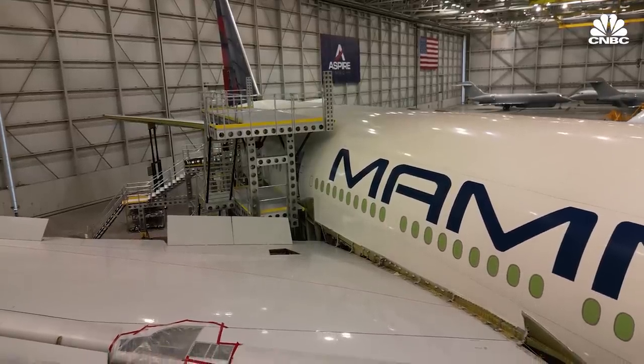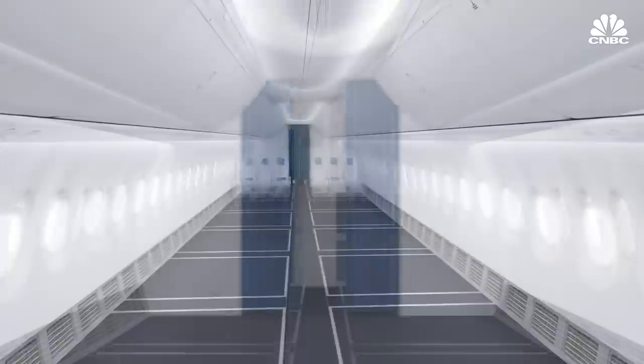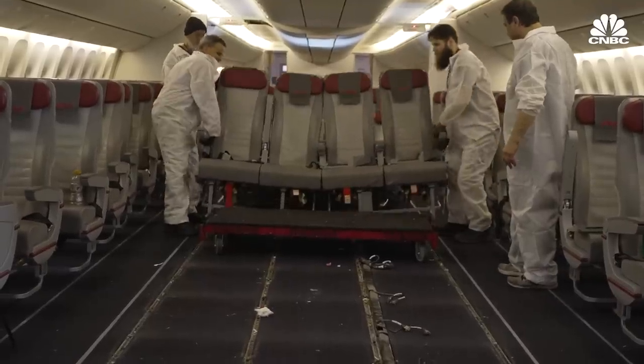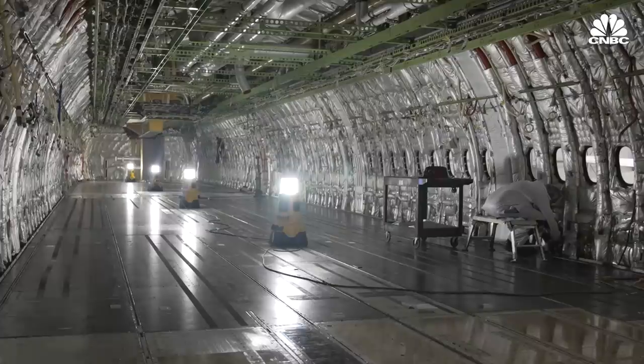It might not look like it now, but this stripped-down Boeing 777 used to be a passenger plane for one of the world's biggest airlines. The galleys have been dismantled, the overhead bins are gone, and the more than 300 seats that carried travelers around the world for more than a decade have been unbolted and carted away.